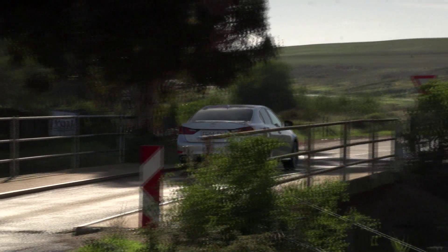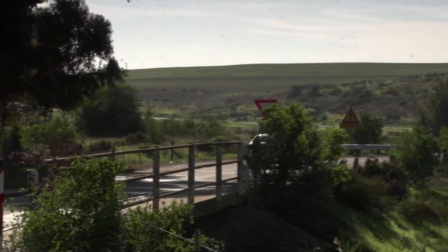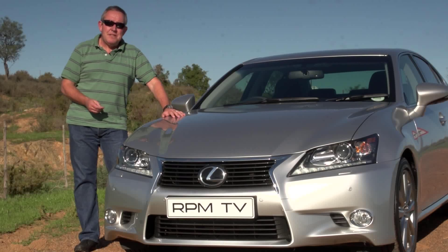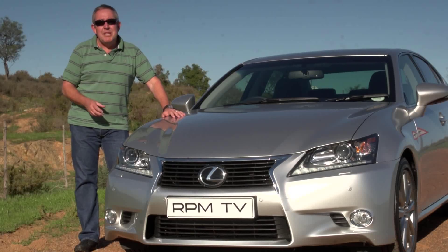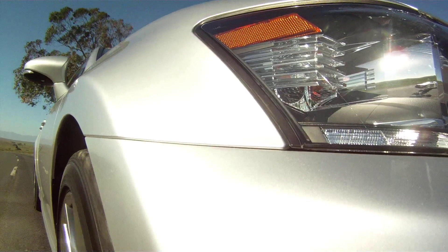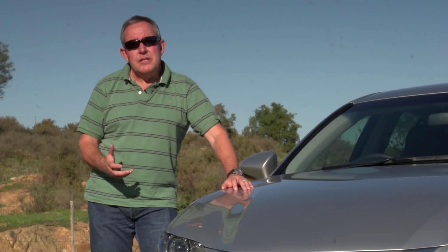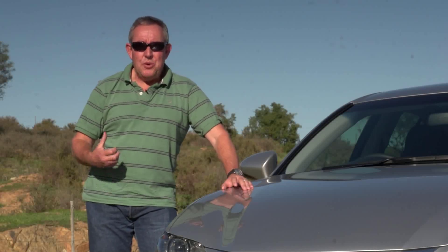But nothing sways opinion more than styling and the presence of a car. I'll be the first to admit that styling is very much a matter of personal preference, but I'm sure that most people agree that this car has a much more assertive shape than its rather dumpy predecessor. The lines are both more streamlined and more aggressive, and the result is a car that has a much more aggressive personality.